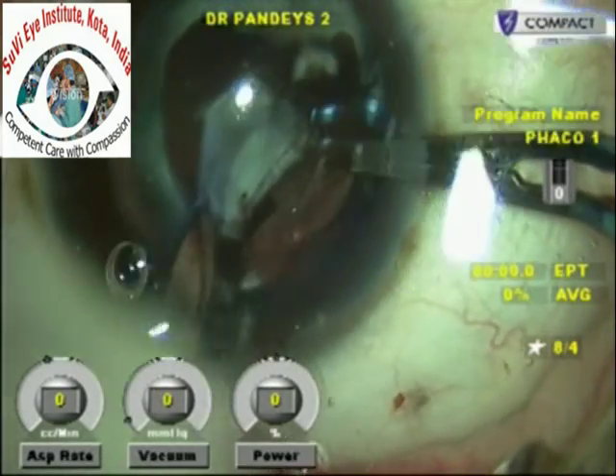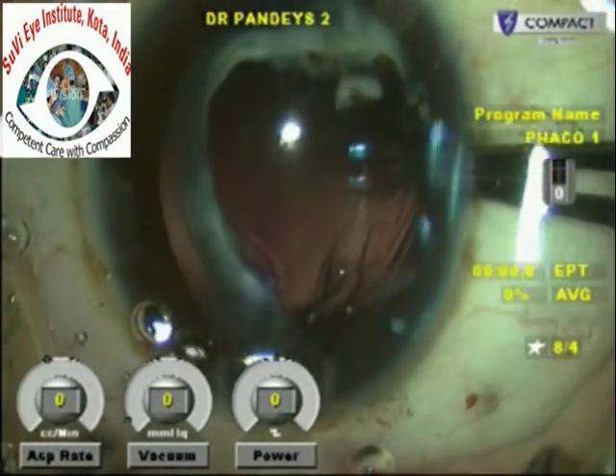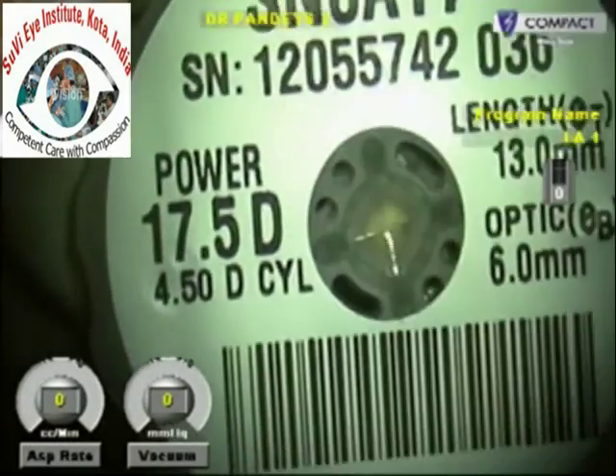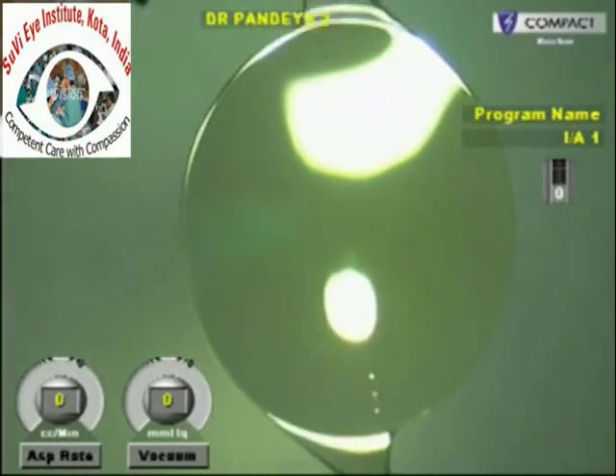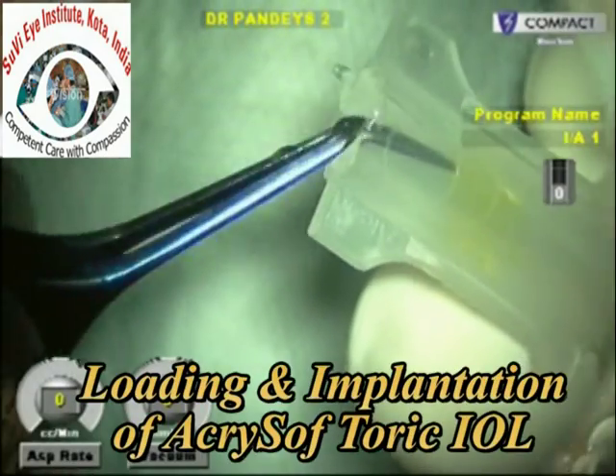Once this thick fibrotic anterior capsule is out of the way and the visual axis is clear, we can see that the bag is relatively well centered. We implant a toric IOL here with a cylindrical component of 4.5 diopters to correct a corneal cylinder of about 3 diopters.